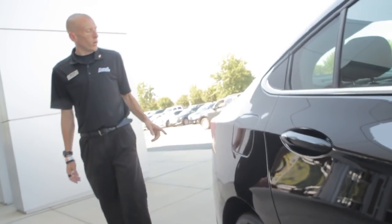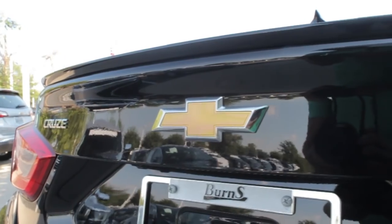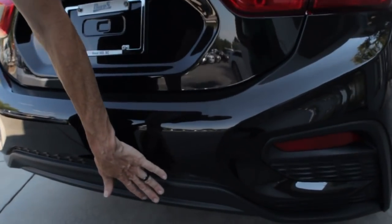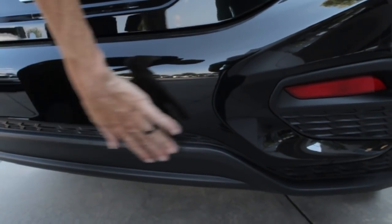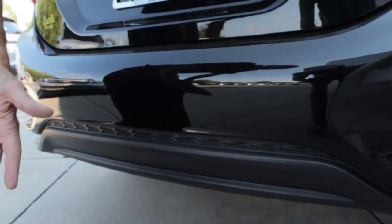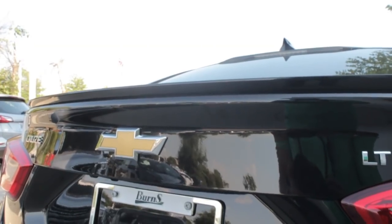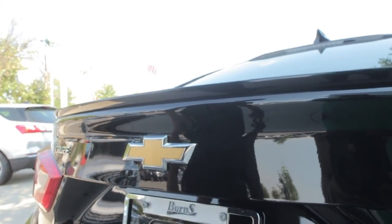Coming around to the backside, we're going to take a look at what's different on our RS LT. The RS package gives you a different rear style down here — I think it looks awesome. It has a little bit of curb appeal to it. You'll notice it has the LT badge and the RS spoiler in the back.